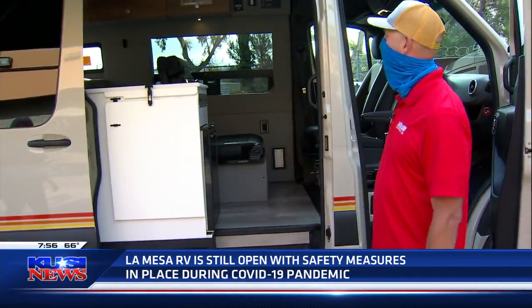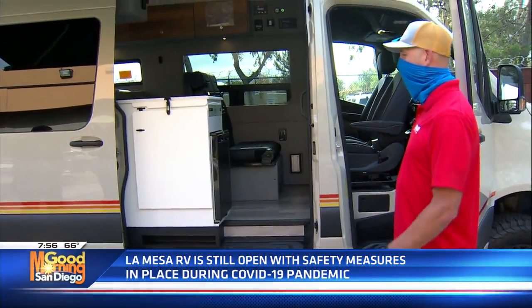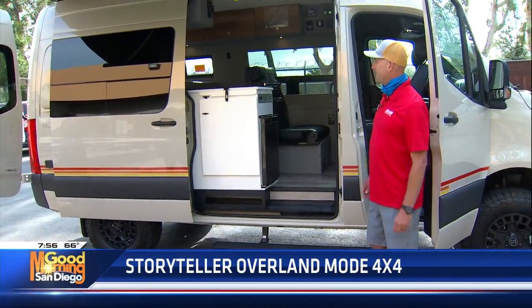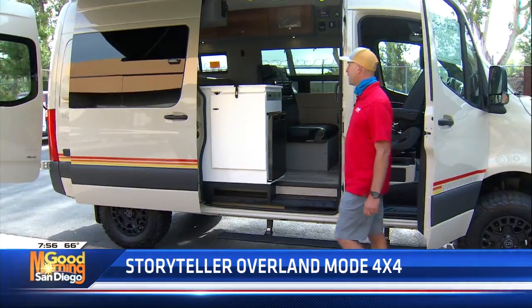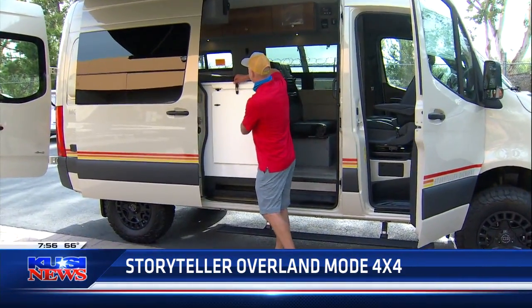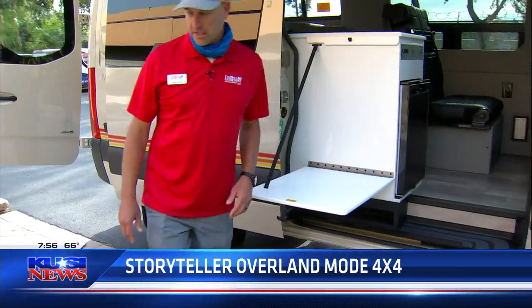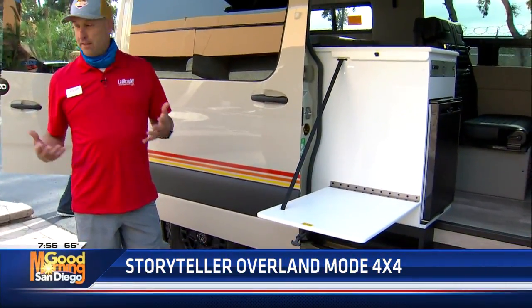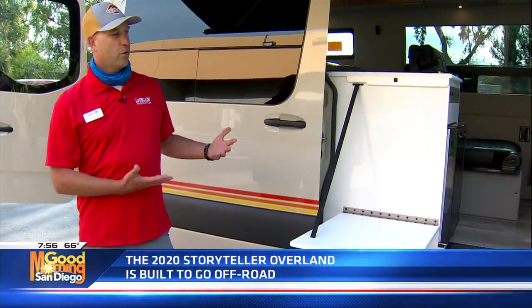What do you got here? This is a MODE 4x4, made by Storyteller Overland. This is an adventure van — the little things on this are just fantastic. It's built on the Mercedes-Benz Sprinter chassis with four-wheel drive on demand. This has basically brought the sports car experience to a four-wheel drive vehicle.